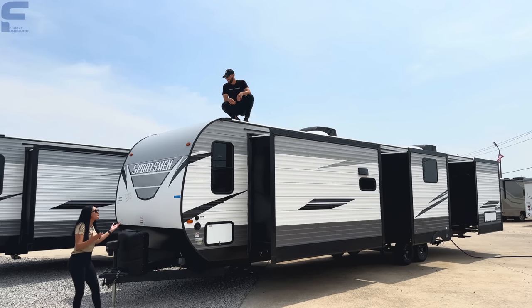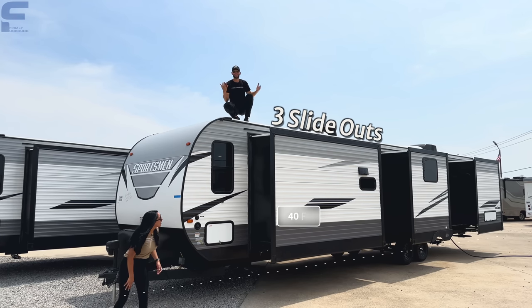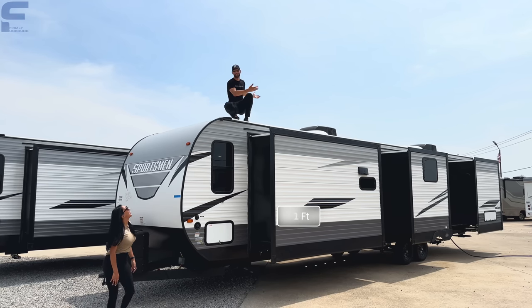Miles, isn't this one of the biggest travel trailers we've seen so far? Not only does it have three slide outs, but it is so long you could play a football game on this roof.